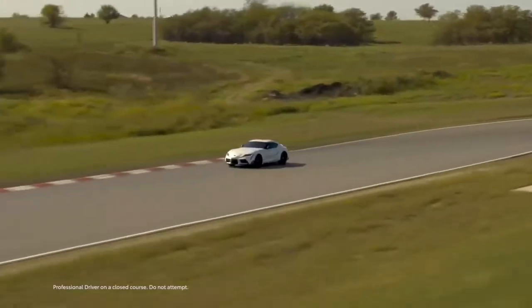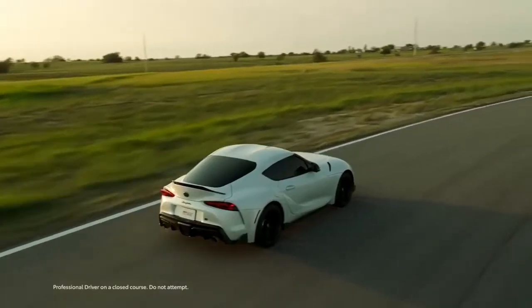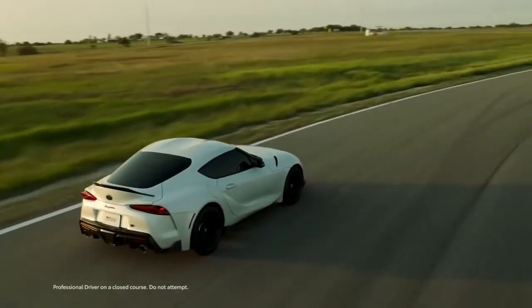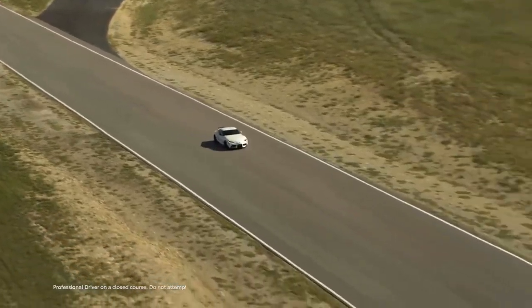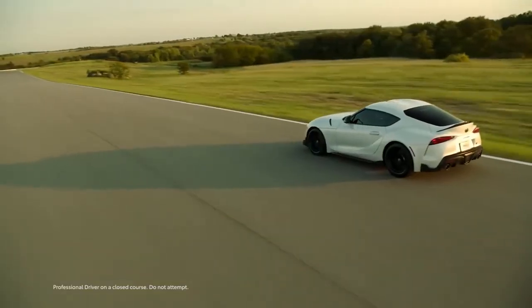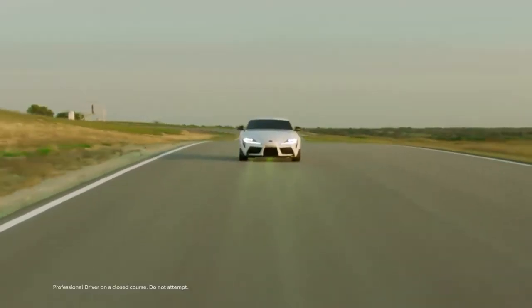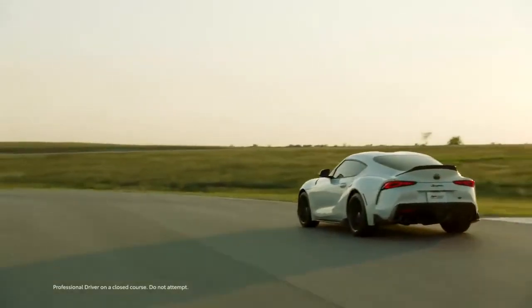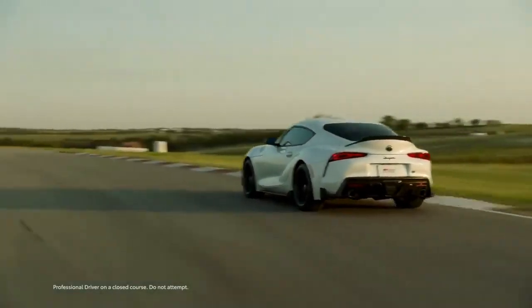In its first year back, the GR Supra was ushered in with a special limited-run launch edition, which was then replaced in 2021 with the A91 edition. Now, for 2022, the GR Supra lineup features a new special model: the A91 CF edition. Limited to just 600 vehicles, this is the most exclusive Mark V Supra to date.